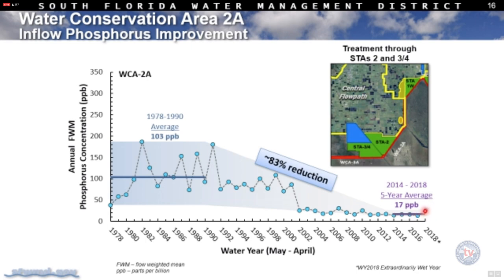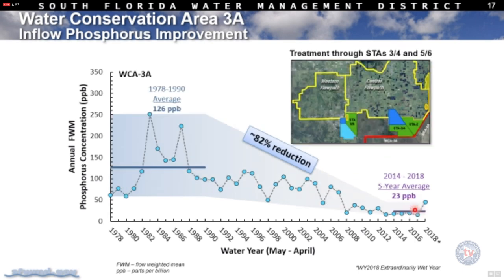Water year 2018 saw elevated levels in the central flow path. On the western flow path, the historical average was 126 parts per billion, with more than 80% reduction, and we're also seeing a tight pattern of variability. Most of this is due to the major influence from STA 3-4, which treats the majority of water from the western part of the central flow path. STA 5-6 still needs improvement, but STA 3-4 with A1 FEB is showing very low levels with a slight spike in the past year.